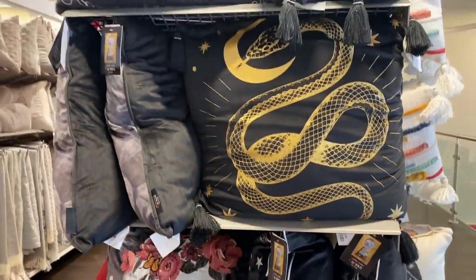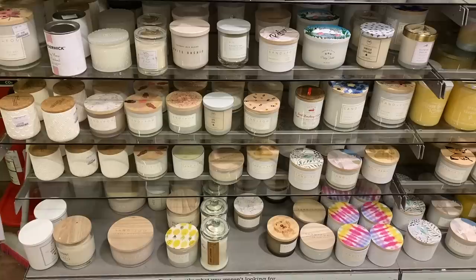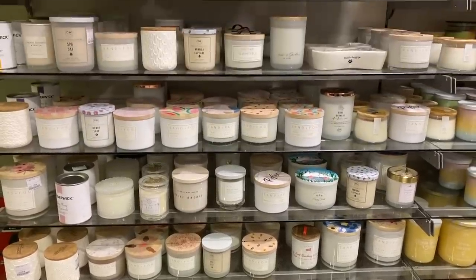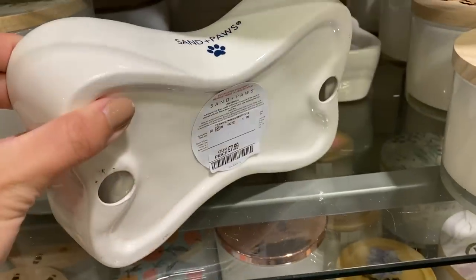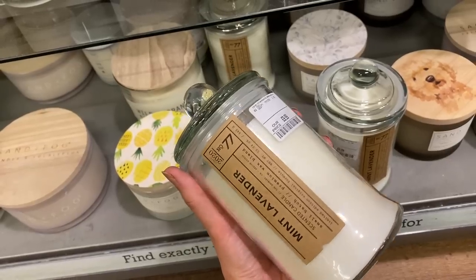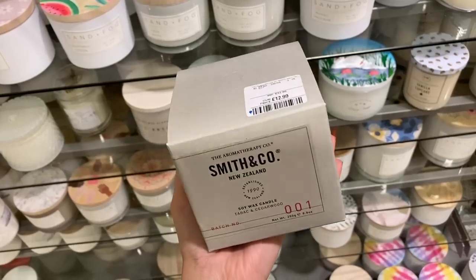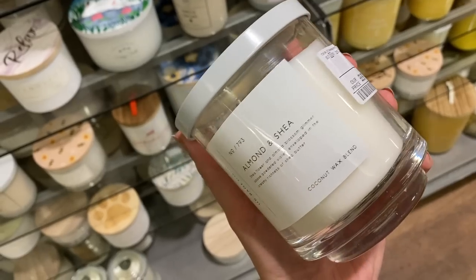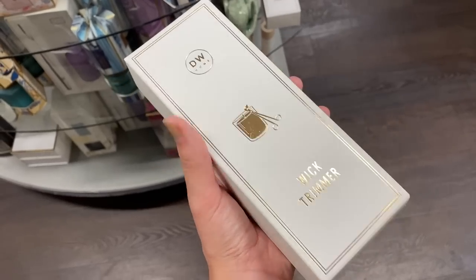The second favourite area following the new autumnal goodness is the candle section. I love a good browse. I didn't actually see any autumn-specific candle scents — that is one of my favourite things to browse when they get loads of autumn winter candles in. They have the best selection. They did however have some really aesthetically pleasing candles, and I really liked some of the brands that they had.